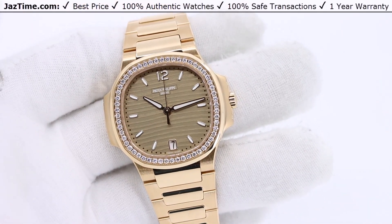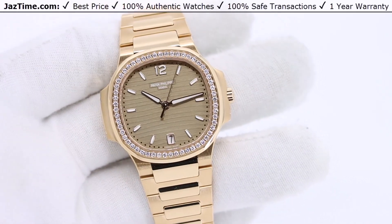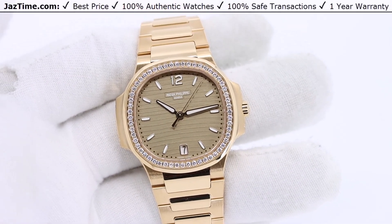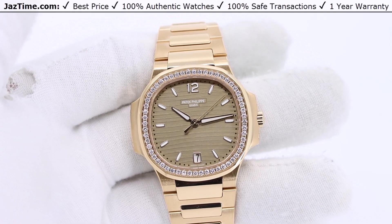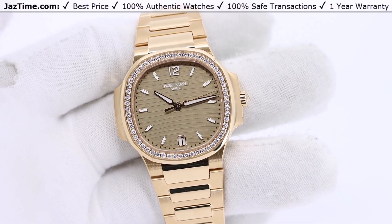Of course they make a bunch of other configurations, which you can also see at Jaztime.com. But today we're looking at this one, which is really king of the hill — well, there are three kings of the hill, and I just described them to you. This is one of them.